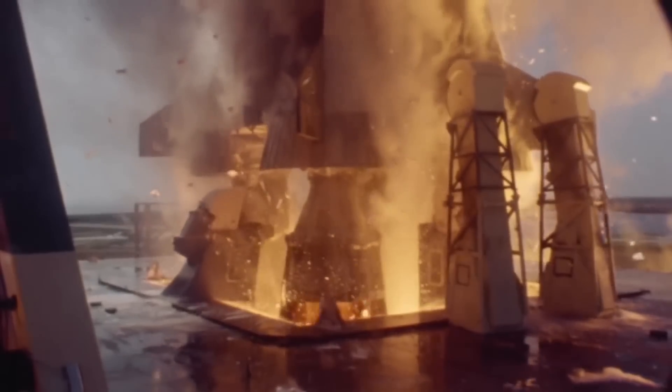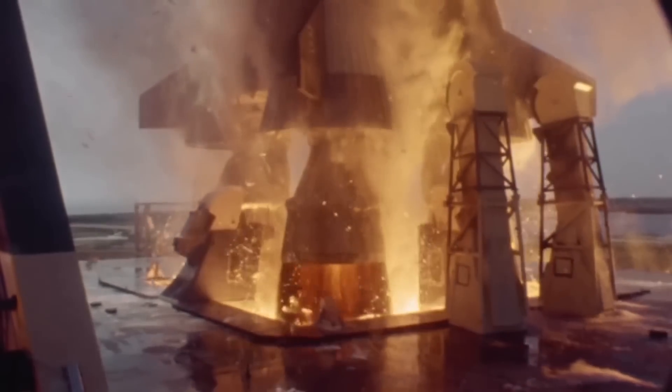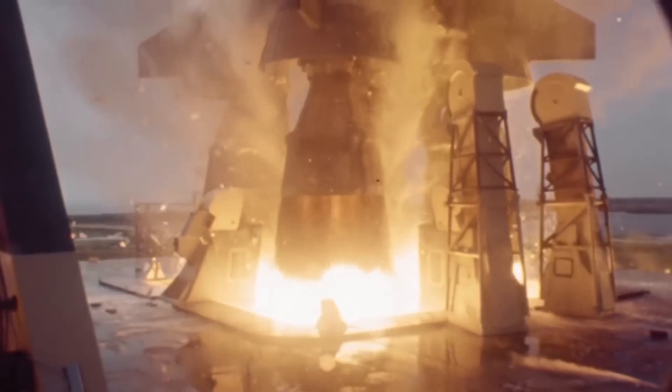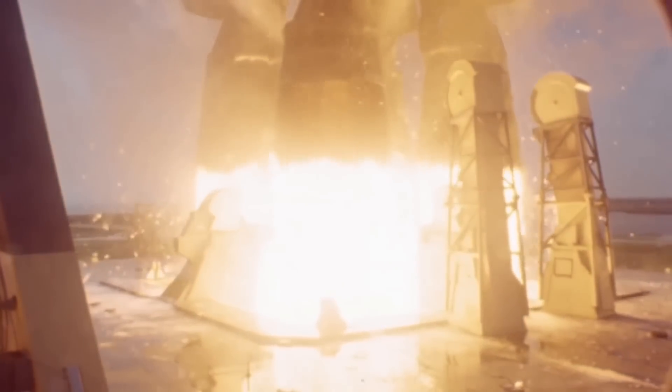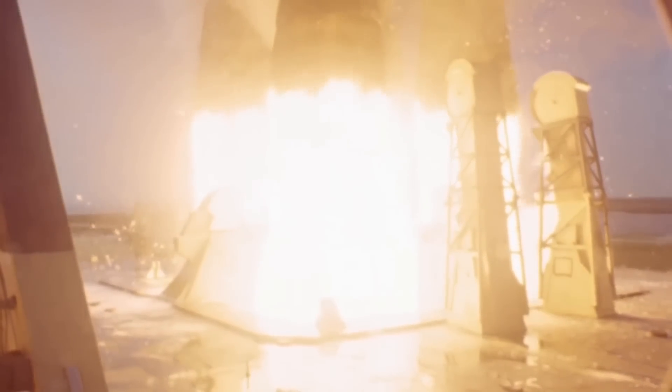This formed a boundary layer between the nozzle and the extremely hot exhaust from the main combustion chamber, which helped to keep the engine bell from overheating. The turbo pumps on the F-1 were extremely large, utilizing 55,000 horsepower to pump over 150,000 liters of liquid propellant into the engine per minute.